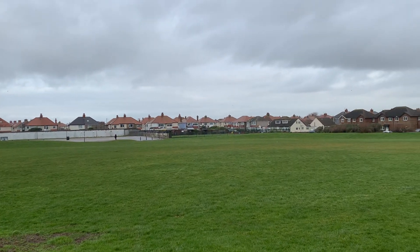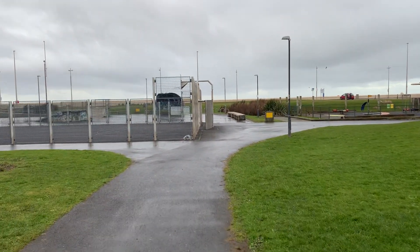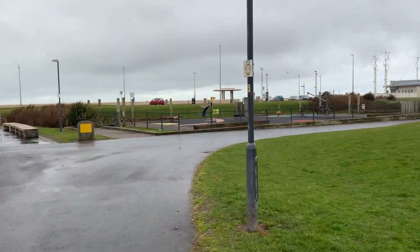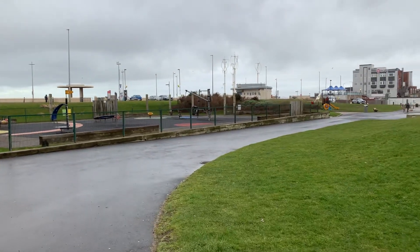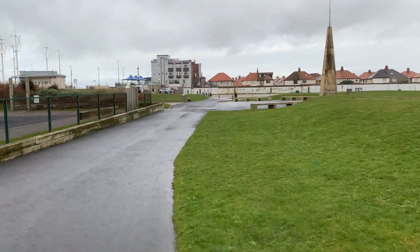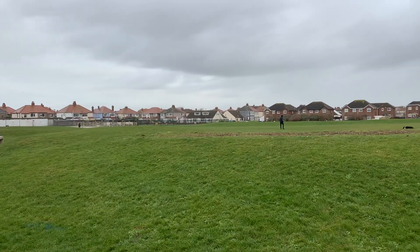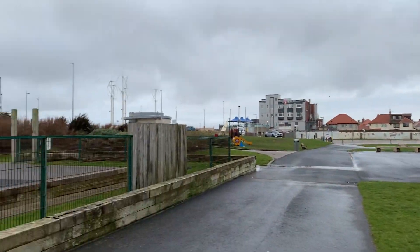Down there in that bottom corner is the bowling green. We're going to turn around and walk back the interesting way. The park is actually looked after by the Friends of Jubilee Gardens, which was formed in February 2016. There's not much to see at the moment because it's winter, but you can see there are some raised areas where bulbs are planted for spring flowering.